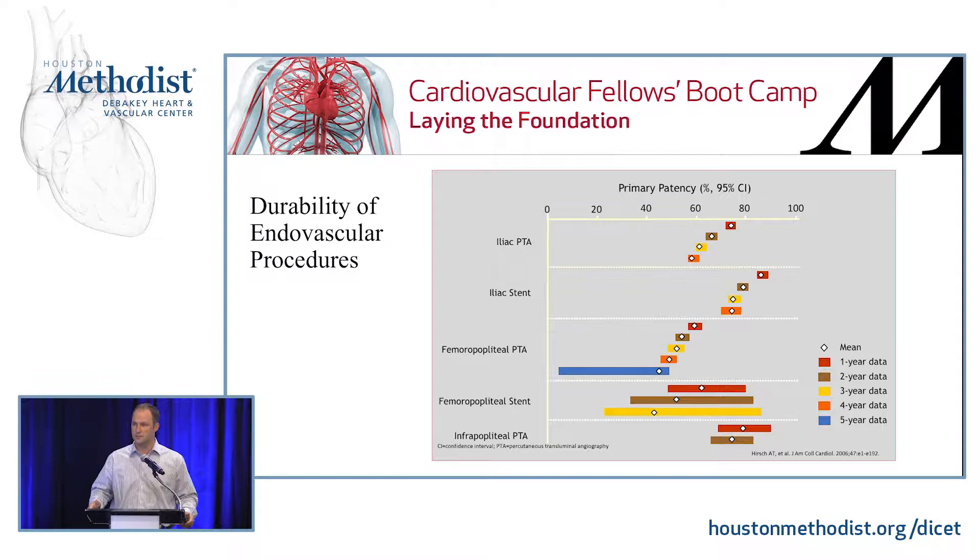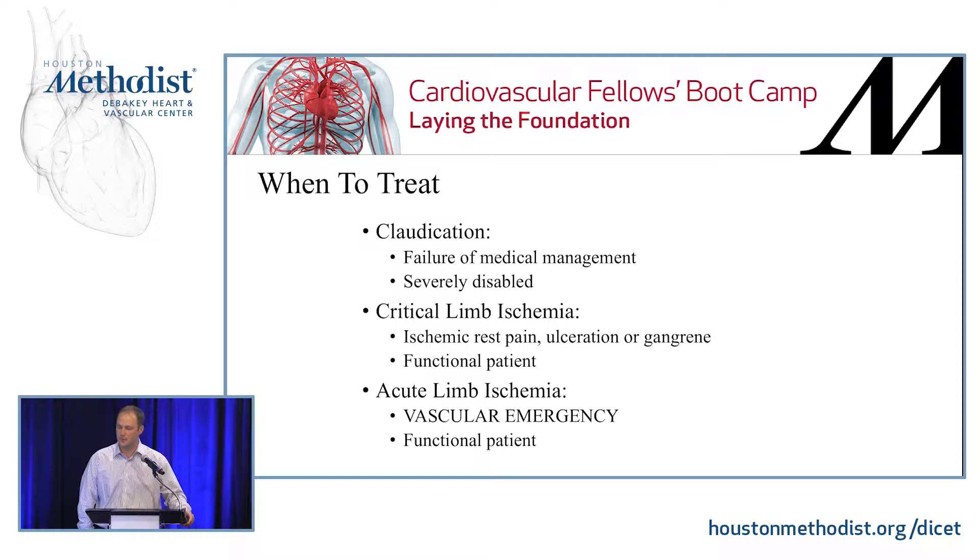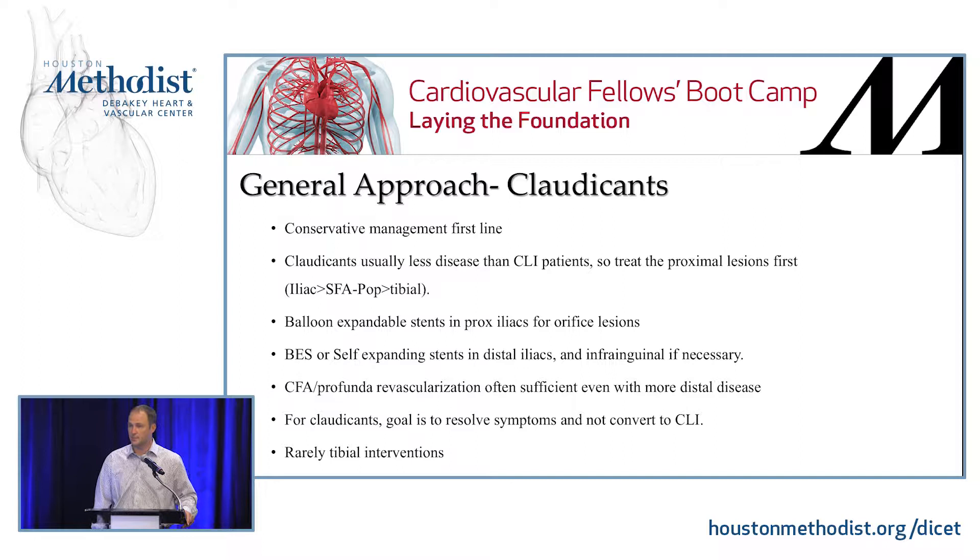When to treat claudicants — you always want to try conservative management first. However, if that has failed or if they are severely disabled, that would be an indication to treat. Critical limb ischemia with rest pain, ulcerations, or gangrene — you need to make sure you have inline flow to improve functionality. Acute limb ischemia is a vascular emergency and you want to try to salvage that limb. The general approach to claudication is conservative management first: aspirin, statin, possibly cilostazol, exercise, smoking cessation.